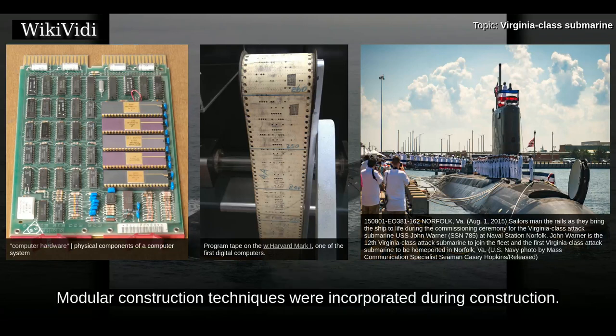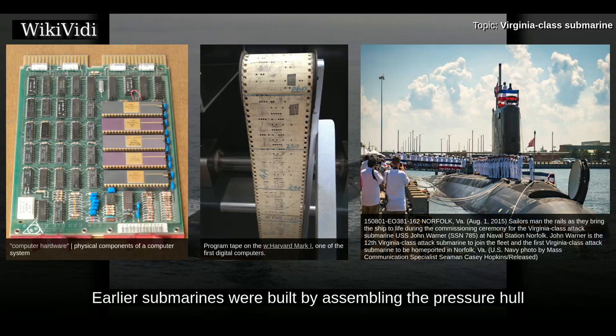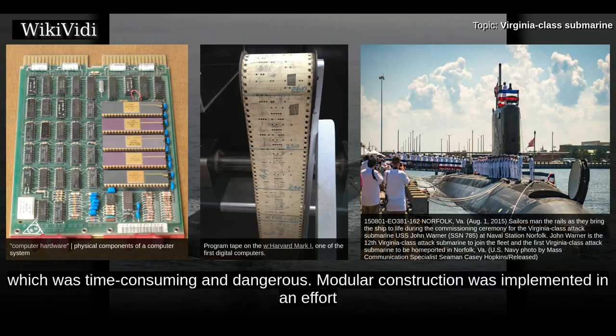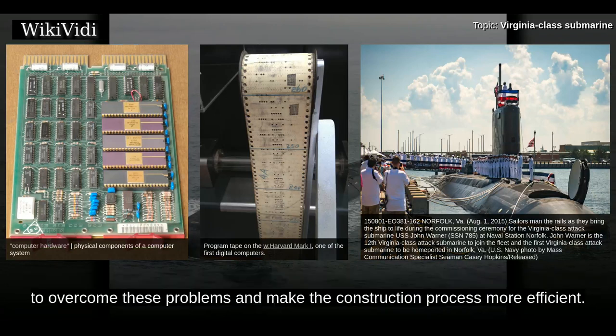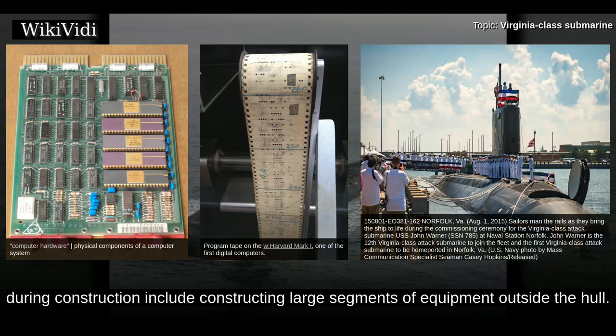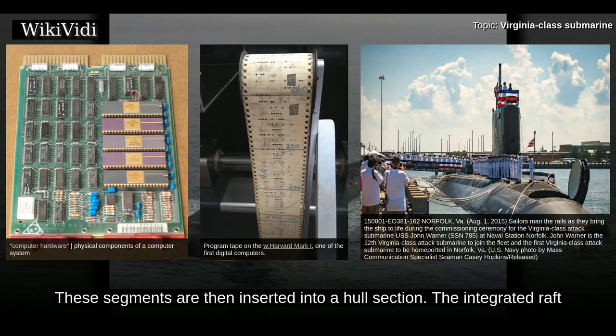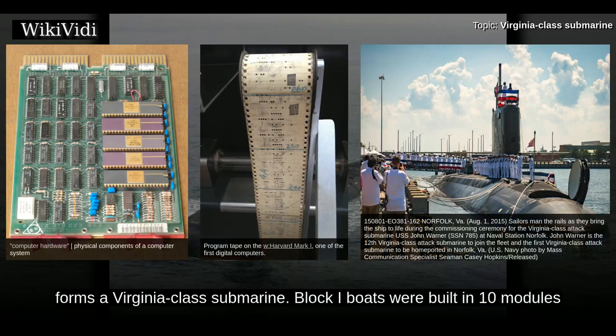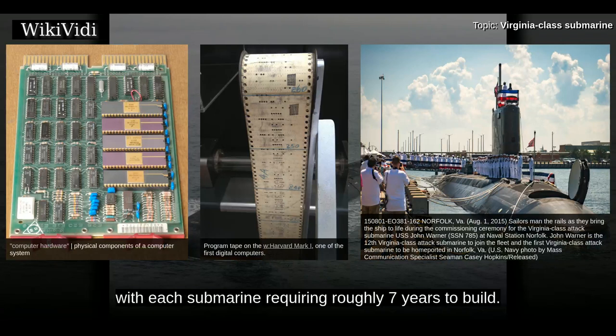Modular construction techniques were incorporated during Block I construction. Earlier submarines were built by assembling the pressure hull and then installing equipment via cavities in the hull, requiring extensive work within narrow confines — time-consuming and dangerous. Modular construction involves constructing large segments of equipment outside the hull, which are then inserted into a hull section. The integrated raft and hull section form a module, which when joined with other modules forms a Virginia-class submarine. Block I boats were built in ten modules, with each submarine requiring roughly seven years to build.